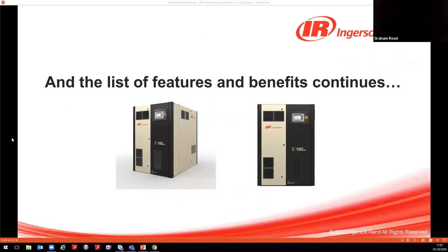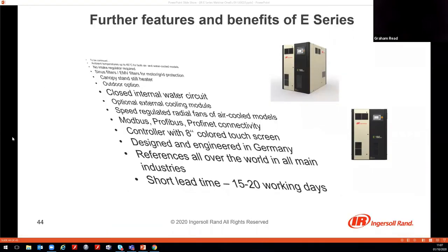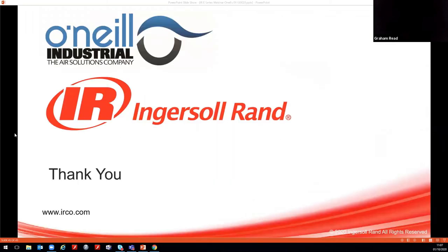In summary, these are 10 points alongside many other features and benefits of the E-Series and its associated products and services. We hope this has been a useful introduction to what is a really exciting addition to the product portfolio. Thanks very much for your time and for listening — if you have any questions, we'll be happy to answer them now.